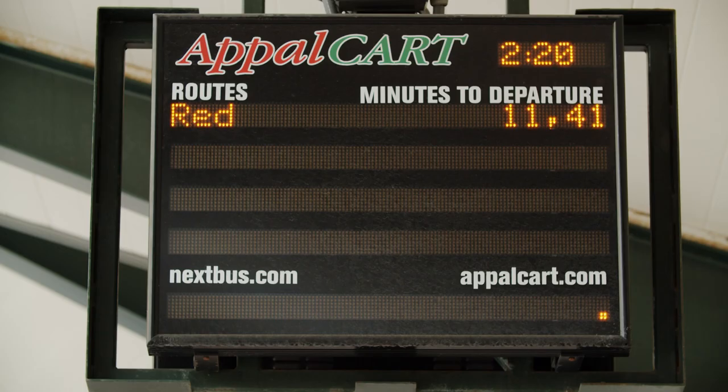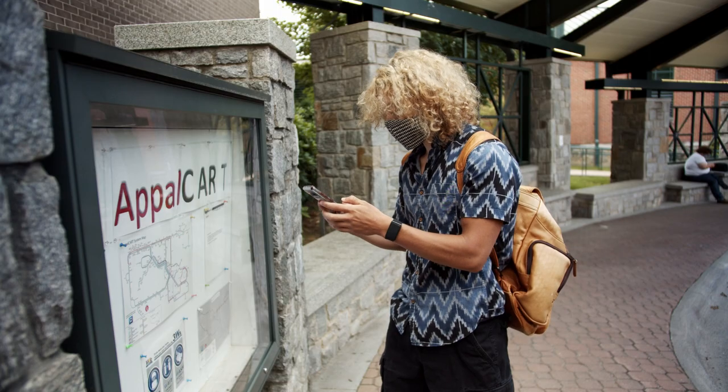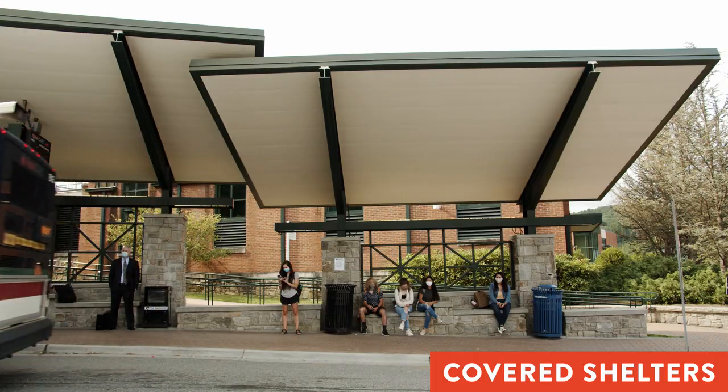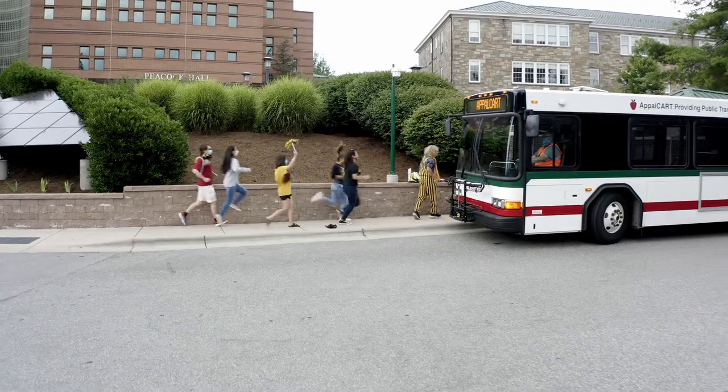Times are given in minutes past the hour when the buses are scheduled to arrive. Buses will not stop unless signaled by a passenger. Many of our stops have shelters, so you can wait out of the wind or rain. In the event of inclement weather, changes to the routes are posted at AppleCart.com.